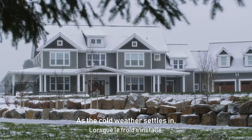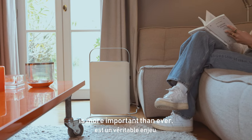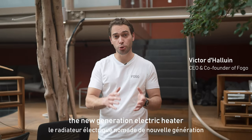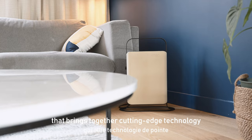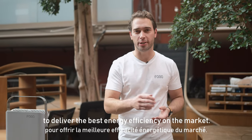As the cold weather settles in, keeping our homes warm and comfortable is more important than ever. Introducing Fogo Junior, the new generation electric heater that brings together cutting-edge technology and slick design to deliver the best energy efficiency on the market.